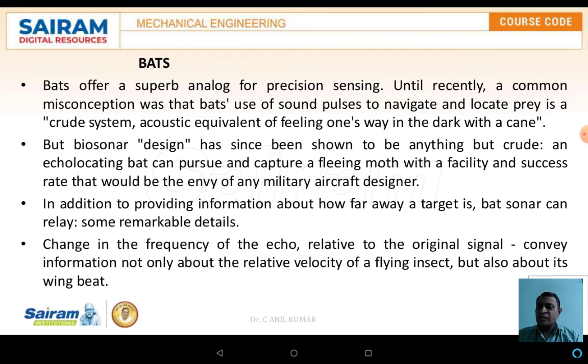The bat offers a superb analog for precision sensing. Until recently, the common misconception was that the bat uses sound pulses to navigate and locate prey as a crude system — the acoustic equivalent of feeling one's way in the dark with a cane.